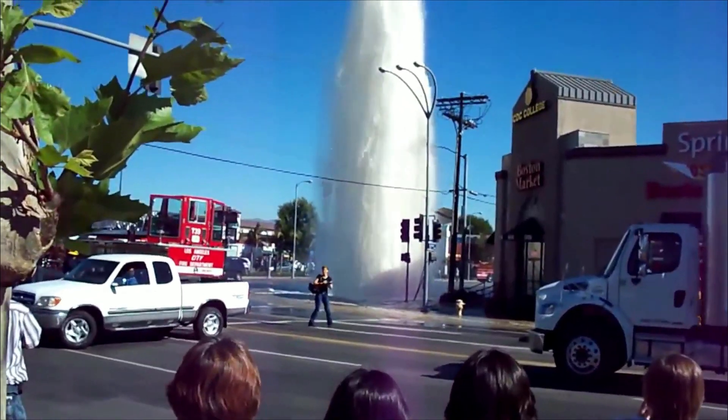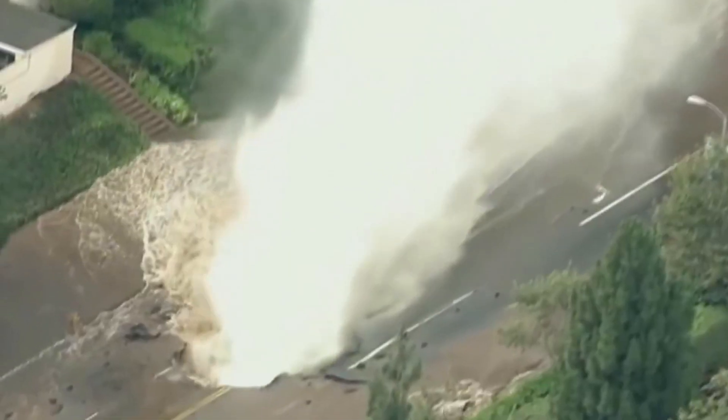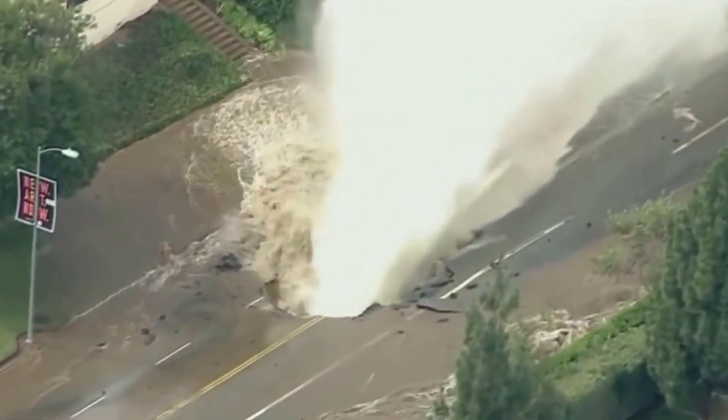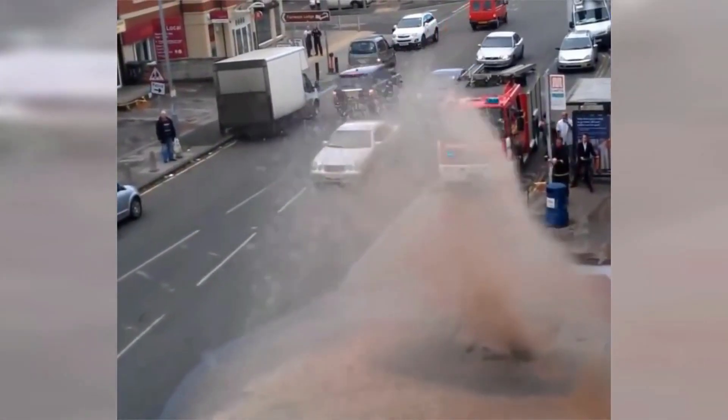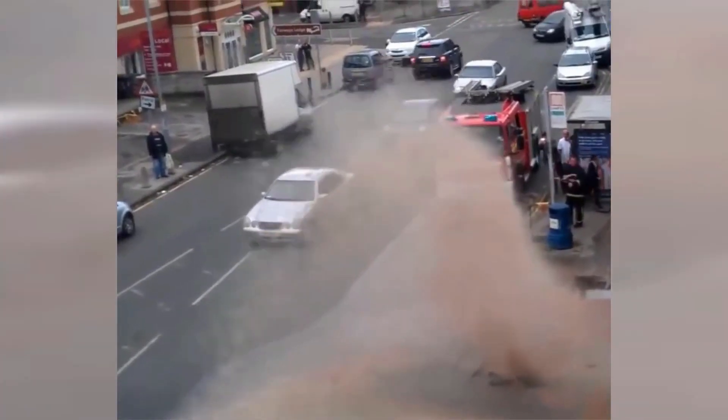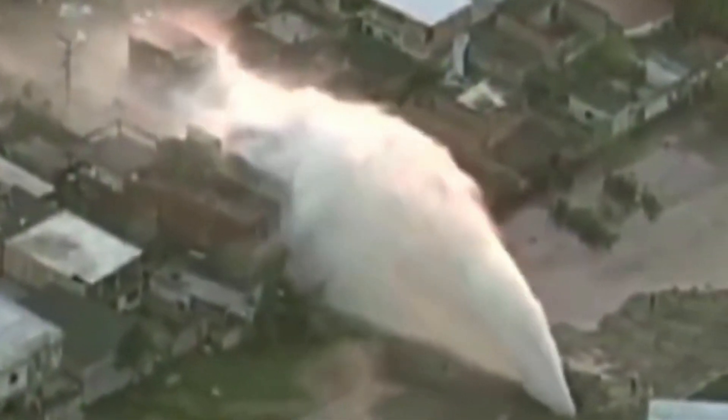Every day, water mains burst all over the world, but as devastating as these are, they really don't happen that often and only account for a small portion of non-revenue water. So if it's not these water fountains that retailers are concerned about, what is?